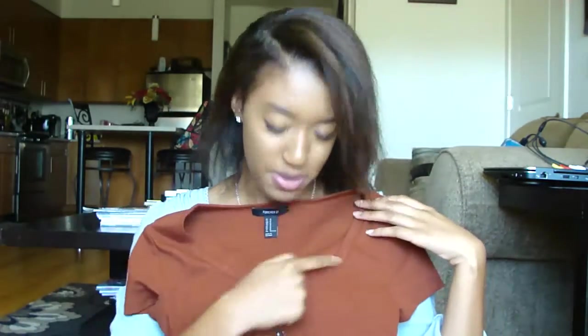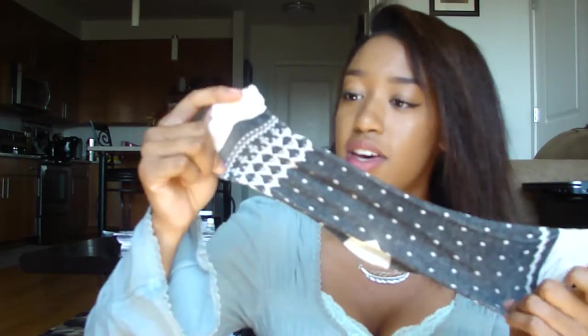I also bought some socks from Forever 21 to go with my Timberlands. Timberlands aren't really my style but my mom bought them, so I wanted to make them work for me. I think that was it from Forever 21.